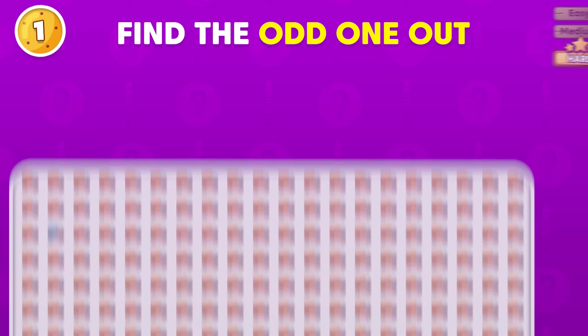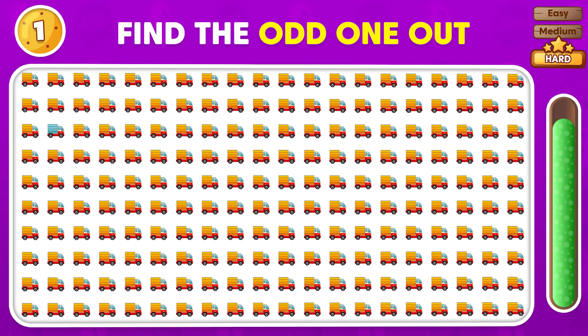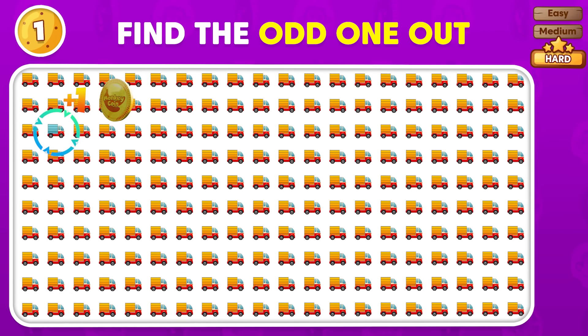Which emoji looks different? Good answer! This one is different from the rest!